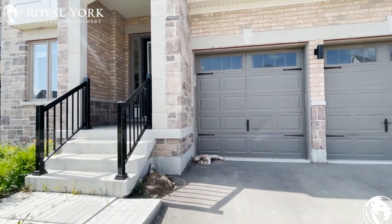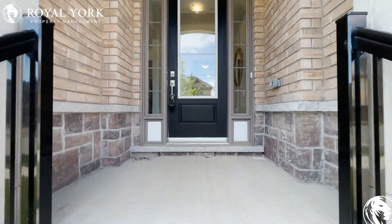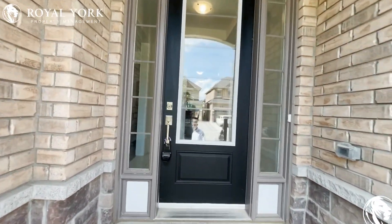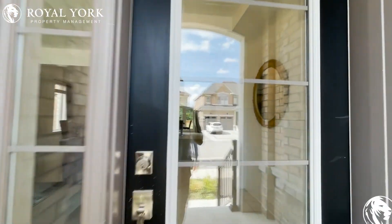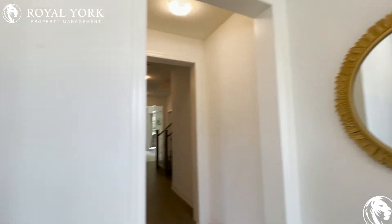Hello and welcome to 50 Beaverdams Drive here in Whitby, Ontario. This is a beautiful, fully upgraded and luxurious home with four bedrooms plus a den and three and a half bathrooms for rent by Royal York Property Management.